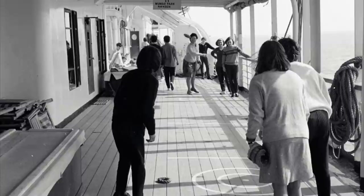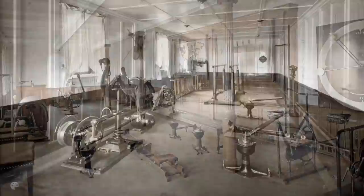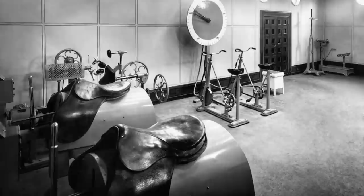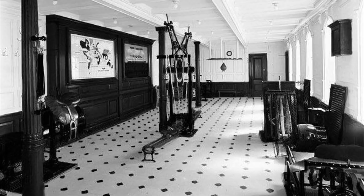The Titanic featured numerous sporting and relaxation facilities. The first-class gymnasium was equipped with state-of-the-art exercise equipment, including two electric camels, an electric horse, a rowing machine, punching bag, a weightlifting machine, and mechanical bicycles. There was a permanent physical educator on staff who assisted passengers in using the devices. The gymnasium was segregated by gender and age.